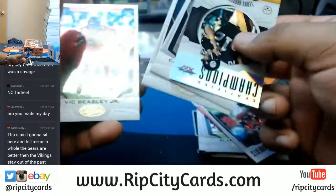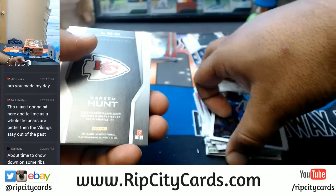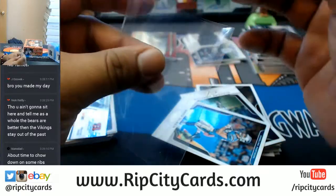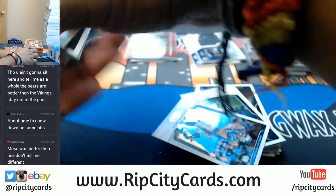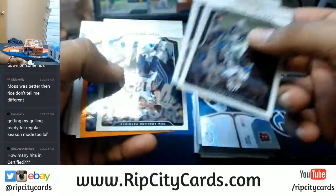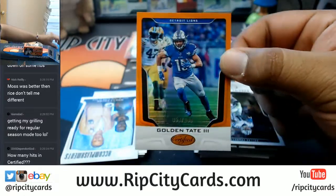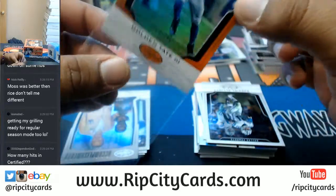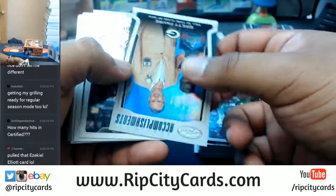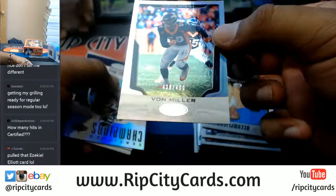We still got another box and the rest of this one to go through — last little stack right here. You barbecuing, Keen's dad? Kareem Hunt for the Chiefs with a patch right there. If you ask me, I would take Randy Moss all day, every day. To $299, Golden Tate of the Lions. There are four autos or memorabilia per box — four hits potentially per box. Von Miller of the Broncos to $499. Terrell Davis.